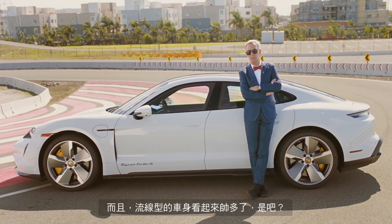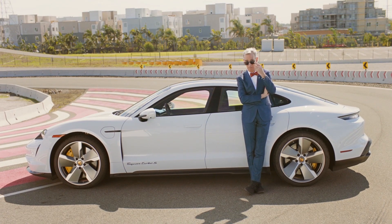Also, aerodynamic shapes look cool. Let's own it!